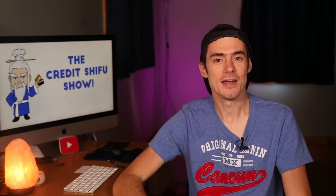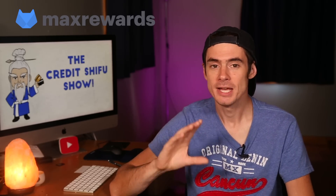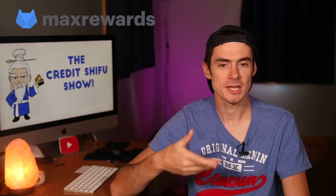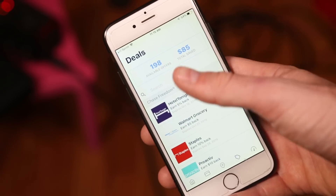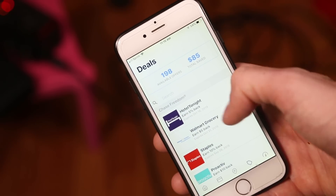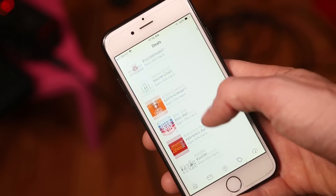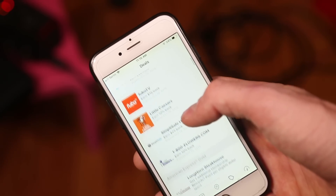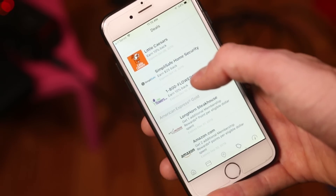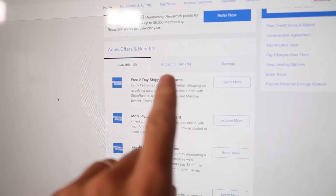First I want to talk about the sponsor of this episode, the app Max Rewards. It's a really cool app that can help you keep track of balances with your credit cards and tell you which card to use where to get the best return on points. In addition, Max Rewards arranges all your deals and offers from all your cards in one place — you can see offers from Chase and Amex all arranged together so you can view and browse all of them.